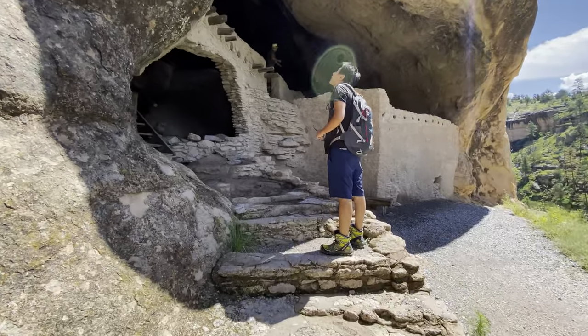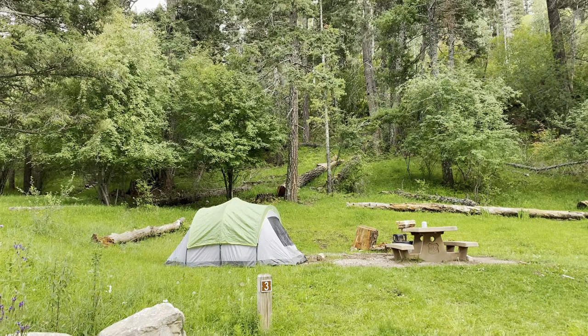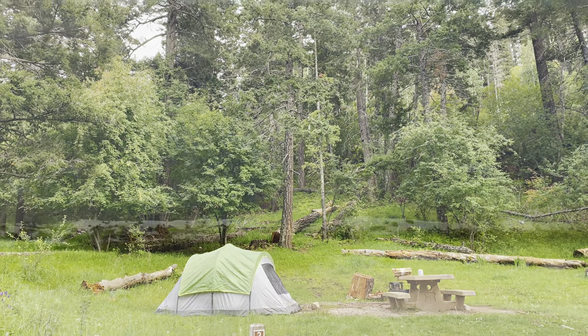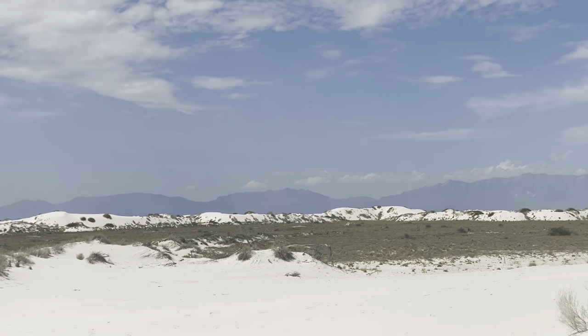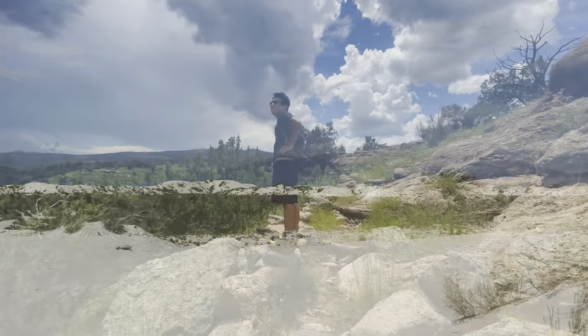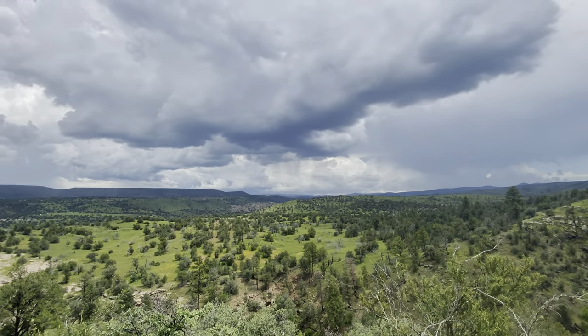Hi everyone, welcome to our channel where we share cool hiking and nature spots that we've found. Today we're going to be showing you some places that we visited on our trip through southern New Mexico, where we went to Cloudcroft, White Sands, and Gila National Forest. If you're particularly interested in any one of these spots, I've included some timestamps in the description.